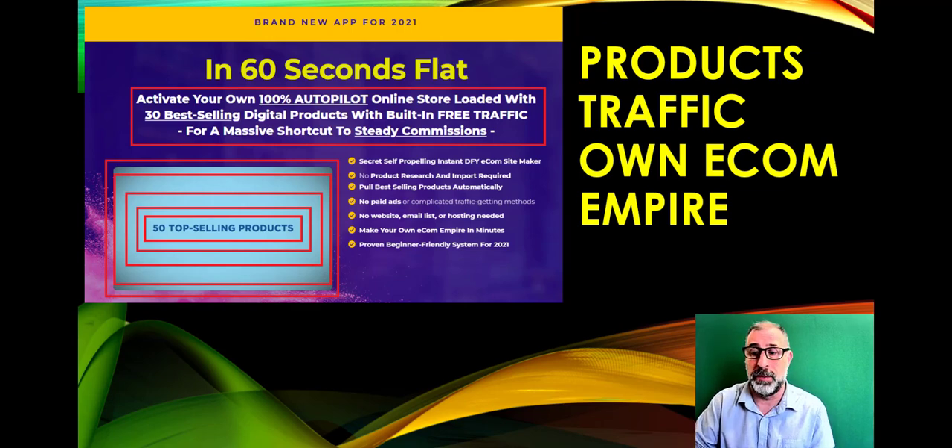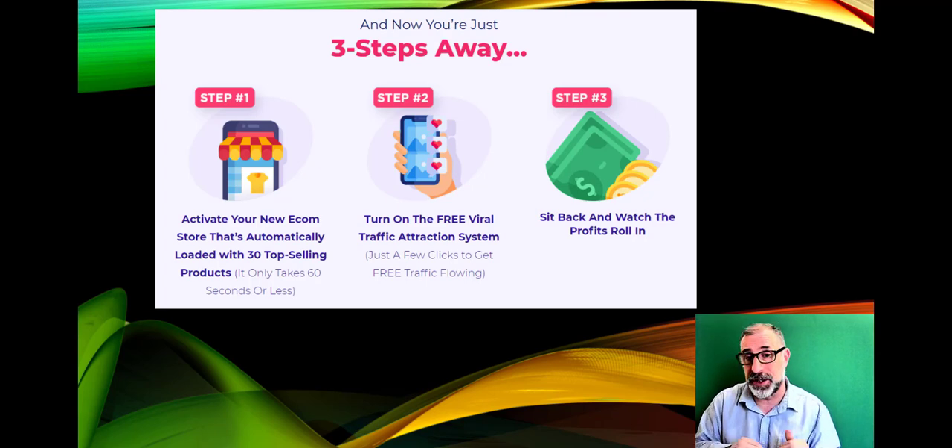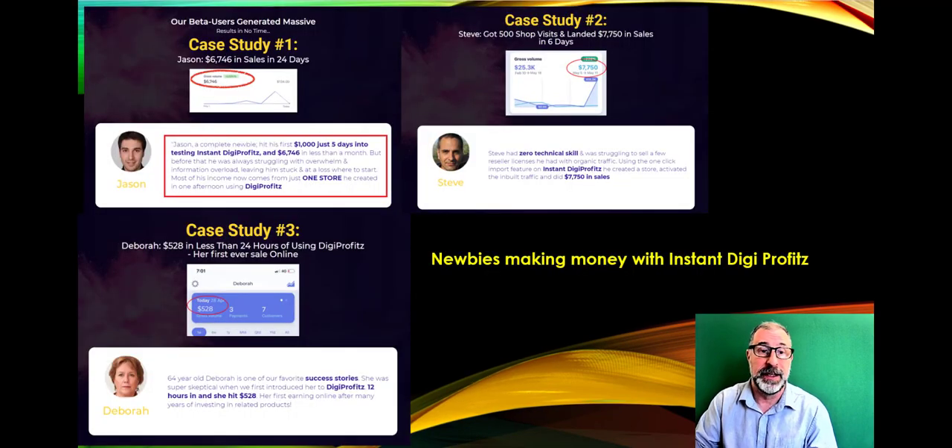It's only three steps — really straightforward. Step one: activate. Step two: turn on the free viral traffic attraction system. Step three: sit back and watch the profits roll in. There's been thorough beta testing because it's an e-commerce store with financial transactions involved, so everything has been verified to work perfectly.